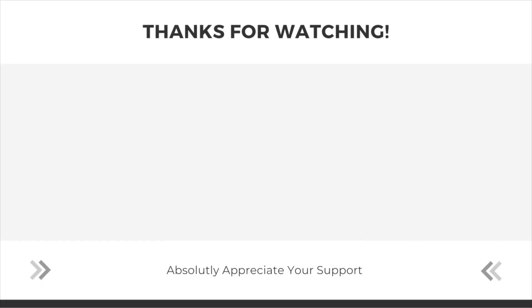Have a wonderful day, stay safe everybody, drive safe. Thank you very much for watching — I'll catch you guys on the next one.